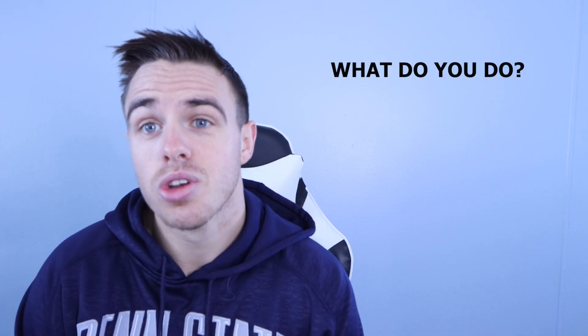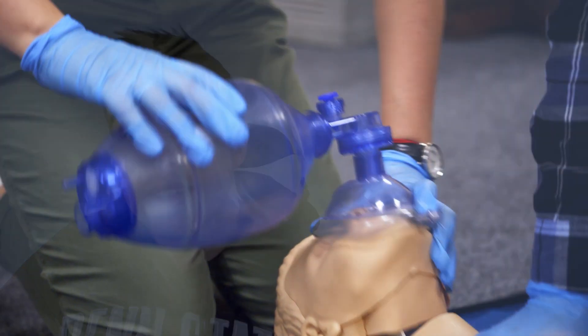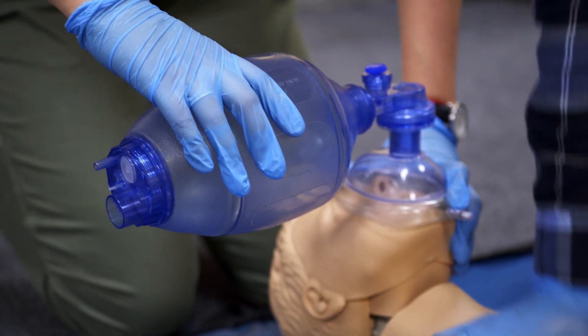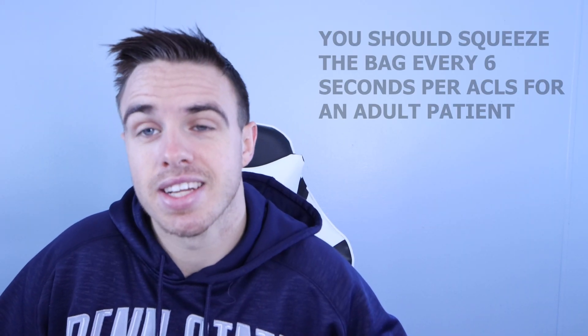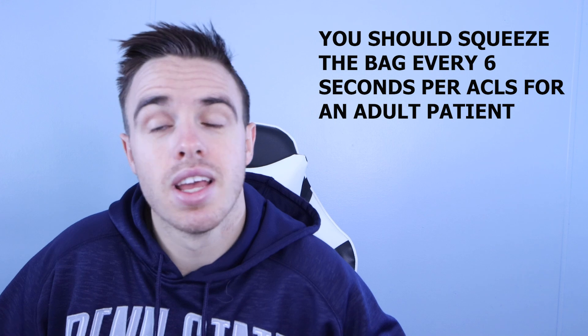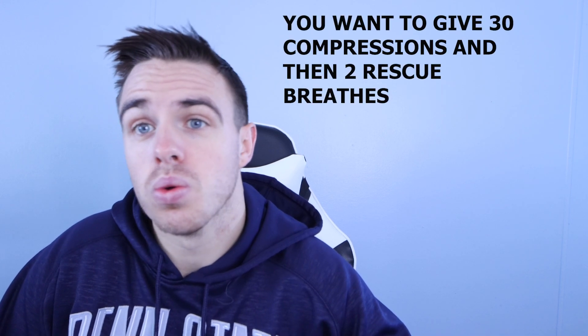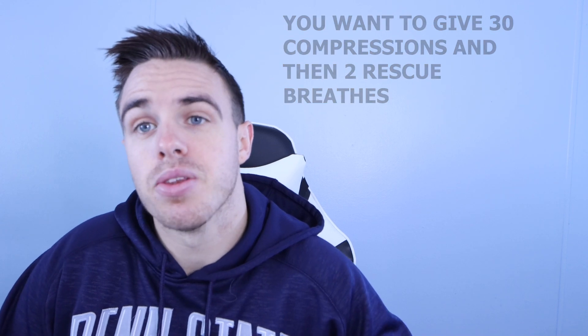Going back to you throwing your chips to the side and running to the code blue — as the respiratory therapist, you sneak your way in, get behind the patient, and start bagging the patient, or breathing for the patient. The ACLS recommendation is to bag every six seconds. For CPR out in the field, if you found somebody down, it's different: 30 compressions then two breaths, compared to in-hospital where you give breaths every six seconds.